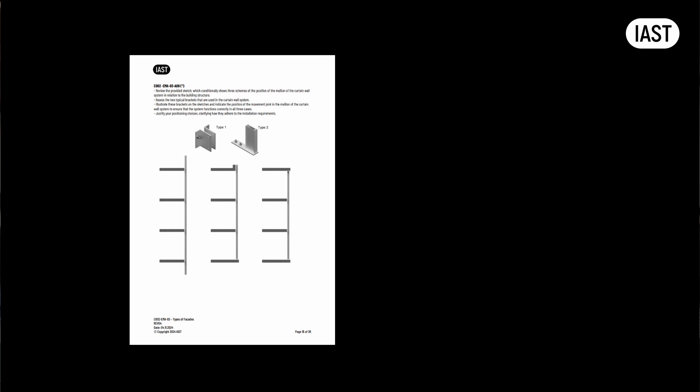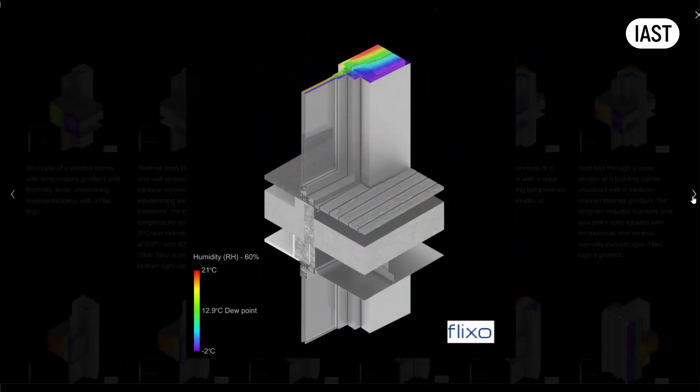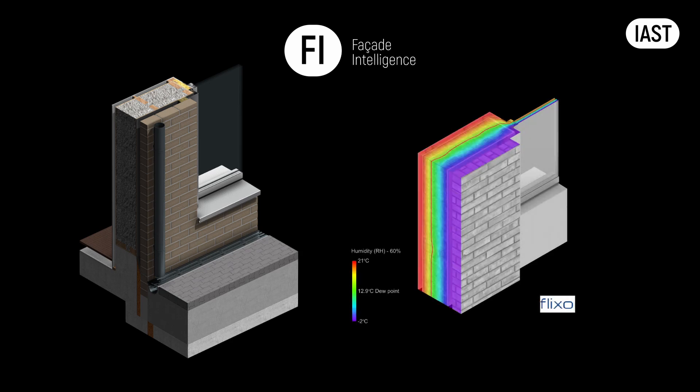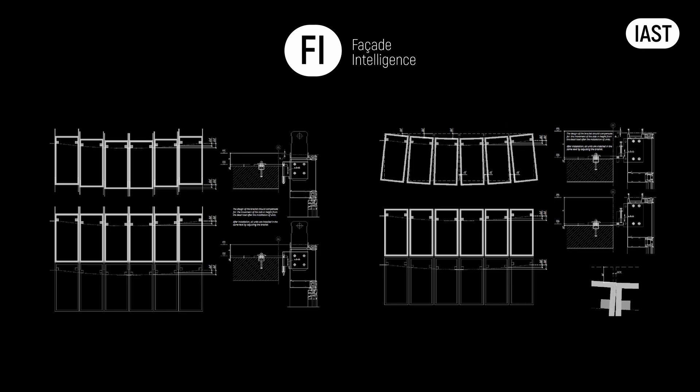But doing the same for a precast concrete facade may require more time and potentially an additional workshop with us. During the workshops, with the help of the Facade Intelligence platform, we can delve deeper into specific aspects. These workshops could focus, for example, on how to compile a glass risk analysis, or on locations of windows and fire safety components in masonry facades, or how to compile a movement and tolerance report in a unitized facade.